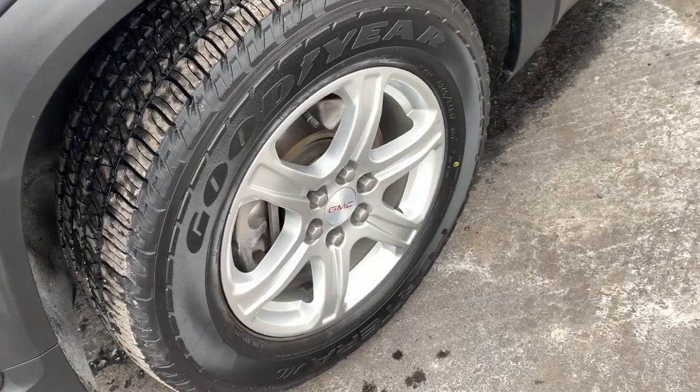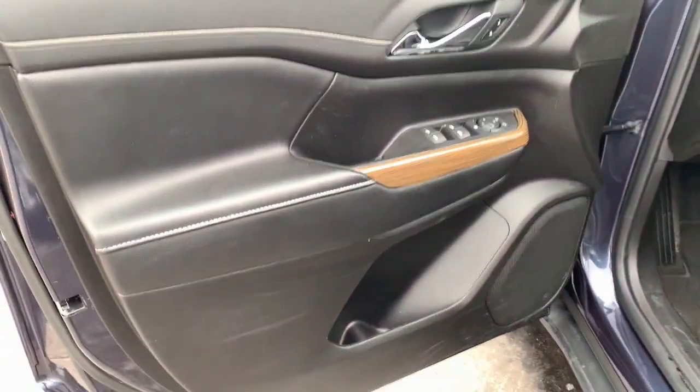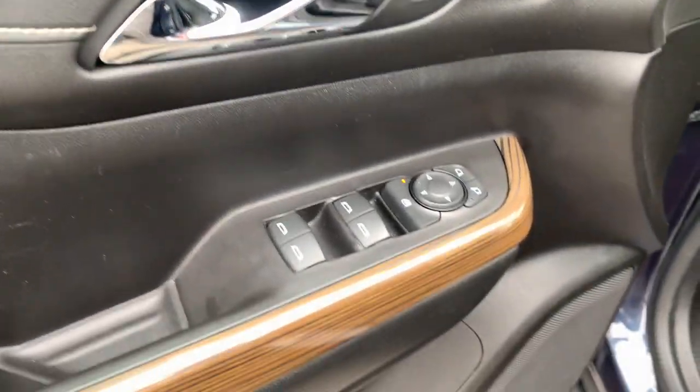This well-equipped vehicle is an excellent value and will help you make the most of every drive. All you need to do is relax and enjoy the ride. The following are some of this vehicle's highlighted options.